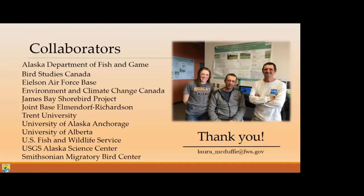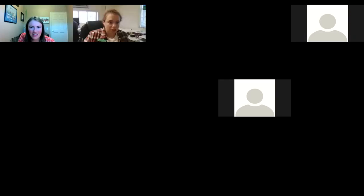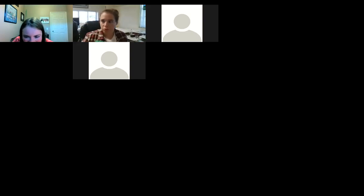Awesome, thank you so much, Laura. Does anyone have any questions? You can put them in the chat or unmute. We can ask one at a time and we'll ask questions for 15 minutes and be done by eight.